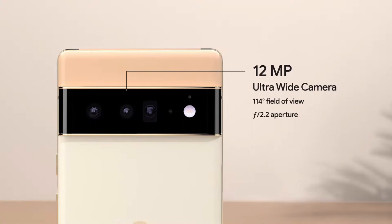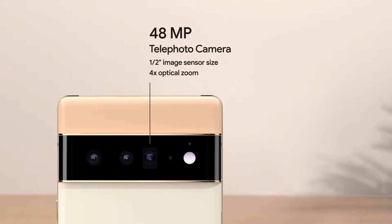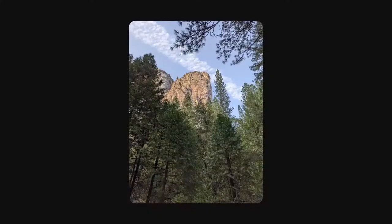Both phones also have completely new ultrawide cameras with larger sensors than before, so photos look great when you want to fit more in your shot. Pixel 6 Pro has a larger ultrawide front camera that records 4K video. It also has a telephoto lens with 4x optical zoom for getting in close. To get that much magnification, the Pixel camera uses what's called folded optics — a prism bends the light 90 degrees so the camera can fit in the body of the phone. And you can get up to 20x zoom with an improved version of Pixel's Super Res Zoom, our advanced computational approach to combining optical and digital zoom.